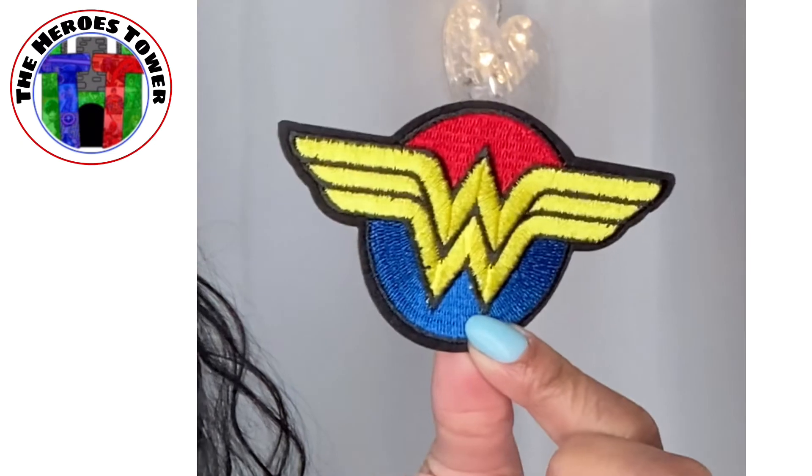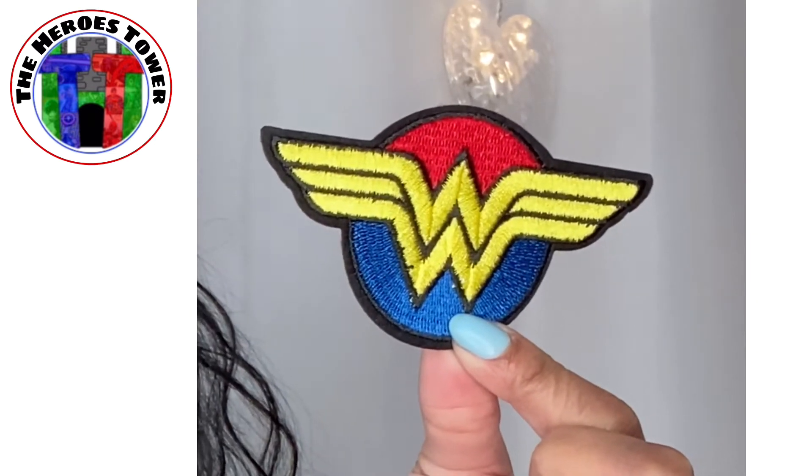I am so stoked because I am working on some Wonder Woman stuff and I have a Wonder Woman patch! How awesome is that, guys? I'm so super stoked — you have no idea, because I'm working on some Wonder Woman stuff right now. Top secret — you guys won't get to see it until later.